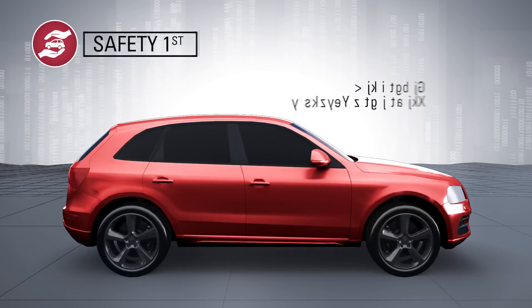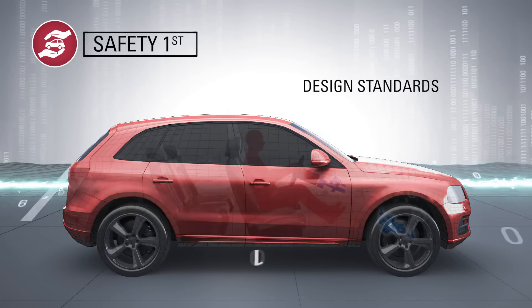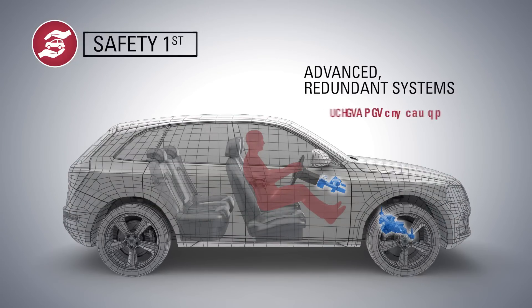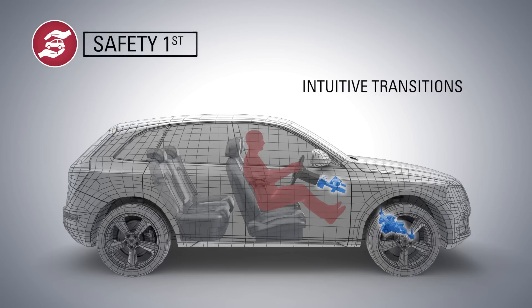In autonomous driving, safety is achieved through advanced redundant systems, intuitive transitions, and design standards. Thanks to next-generation advanced redundant systems, our steering safety net is always on. These redundant systems play a critical safety role in autonomous driving — such as steering command validation and backup function — similar to the safety role in the aviation industry.